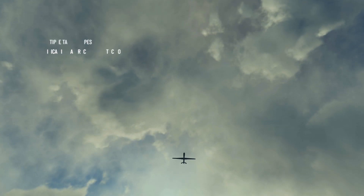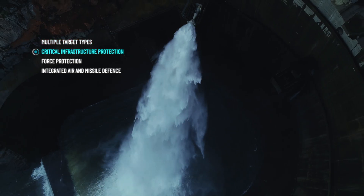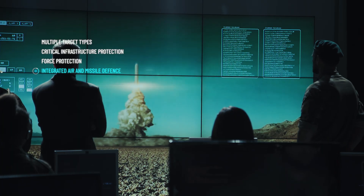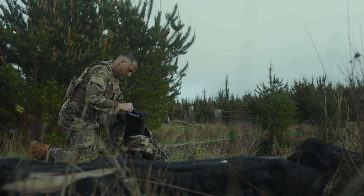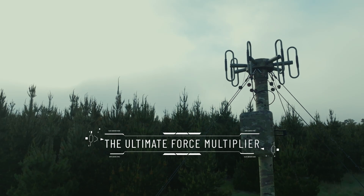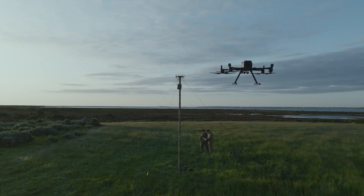Used for drone detection and counter-UAS activities, critical infrastructure protection, force protection and integrated air and missile defence, Maverick M8 is the small and capable silent force multiplier you want by your side in today's complex battle space.